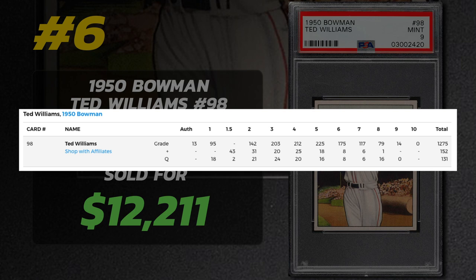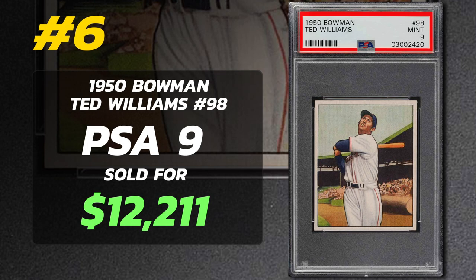PSA graded 1,558 of the 1950 Bowman Ted Williams cards. Of those, none are Gem Mint Condition, 14 are Mint, and 79 are near Mint to Mint. The most common grade is a PSA 5 with 225 reported. PSA 8 examples sell between $4,000 and $5,000 consistently, with the highest sale being $7,071 in March 2021. PSA 1s sell for around $230. Low population for these 1950 Bowman Ted Williams — keep your eyes peeled.